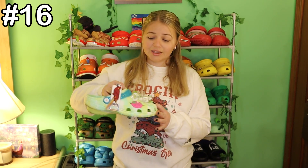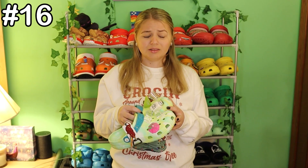Number 16 are the Margaritaville crocs. They are wicked cool, but unfortunately when you walk in these the Jibbitz do tend to fall out a lot — but the shoe makes up for it. Number 15 are the McDonald's crocs. I know the name is the Burger King foot lettuce, but I haven't worn these yet — they're really cool and they're just a classic clog, so I'm sure it's comfortable.